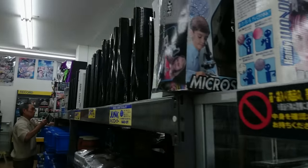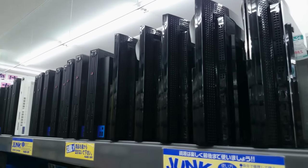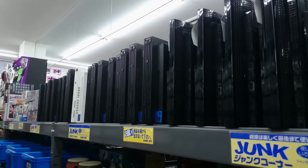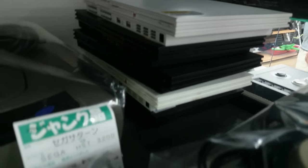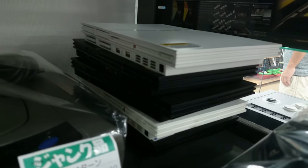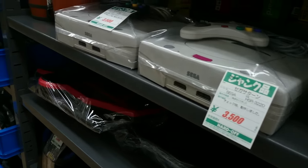Round the side, we've still got all those PS3s, PS2s, and a couple of Xbox 360s. This is the junk section but most of these things just work fine — a couple of PS2 Slims, a nice Sega Saturn as well, a couple of Super Famicom's, and a nice white Sega Saturn — two of them.